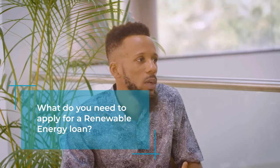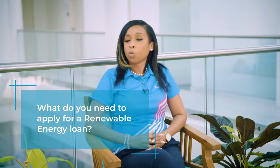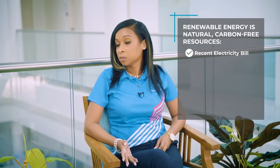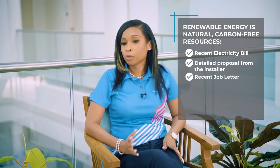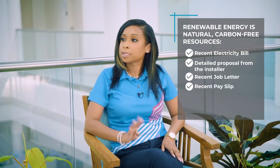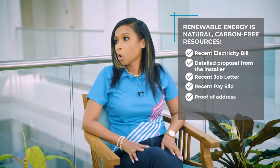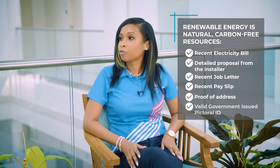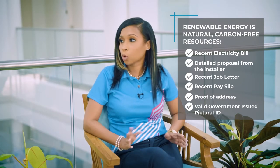So Renata, what details would I have to bring in when I come to apply for a renewable energy loan? Well, of course a recent electricity bill, the detailed cost from the installer, a recent job letter, recent pay slips — if you're a weekly paid person, four pay slips to cover one month — proof of address in the form of a utility bill or other bank statement, and a valid government-issued pictorial ID such as your national ID, passport, or driver's license.